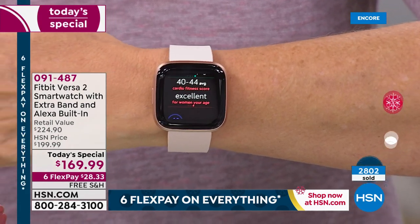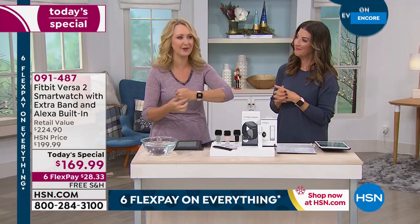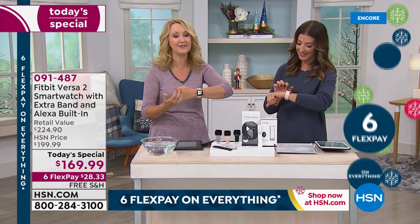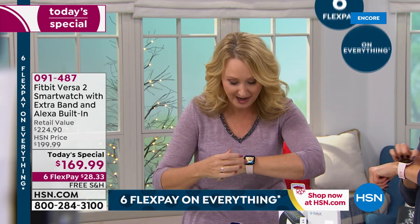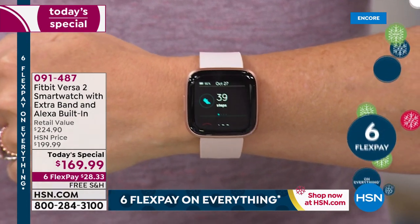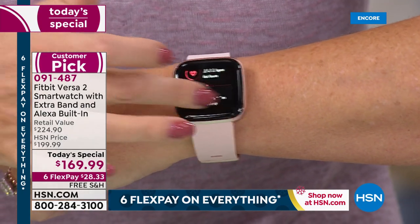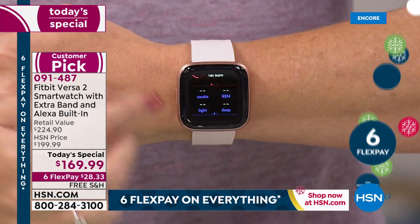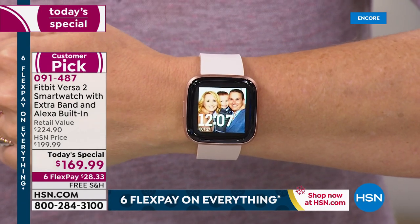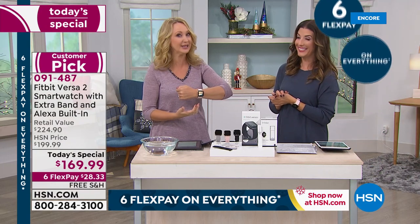There was a time where you had to go to the app to get this information, but now it's right here when you glance down at that gorgeous screen on your Versa 2. And sleep — that is one of the most impressive things your Fitbit Versa 2 is going to tell you. This is a deep dive into your sleep. It's going to show you your light sleep, your deep sleep, how well you slept at night, how many times you were awakened. All that information is right here on your wrist — you don't even have to go to the app.